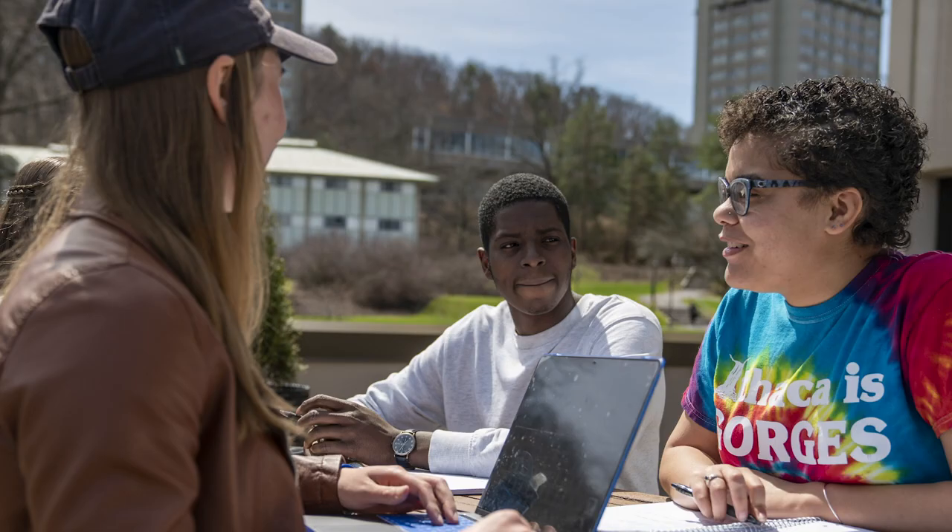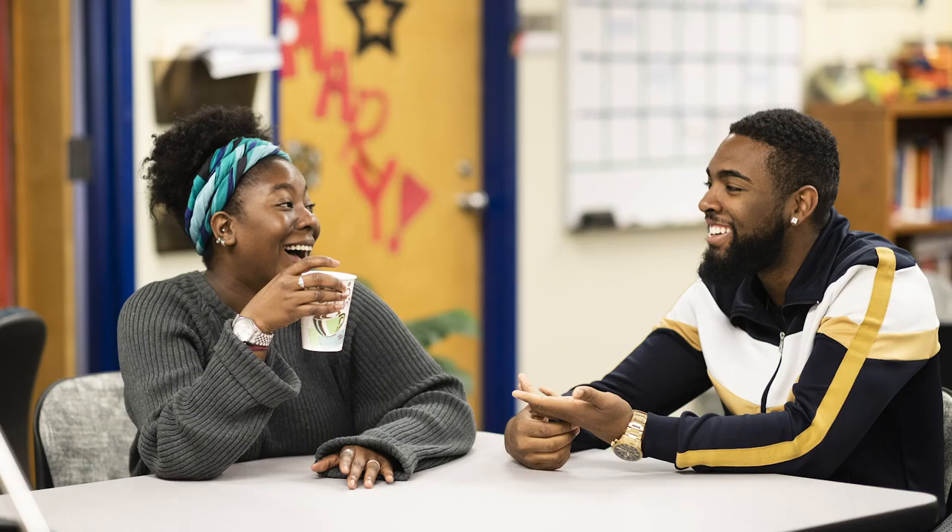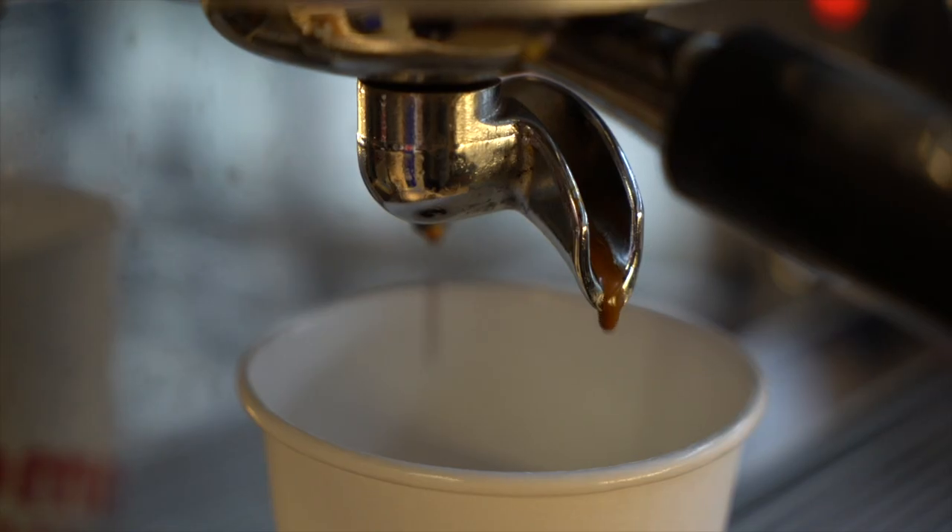Around the corner is the info desk and an outdoor terrace for studying. There's also spaces for guest speakers, the Student Activity Center, Career Services, and places to grab coffee. And that's what's inside Campus Center.